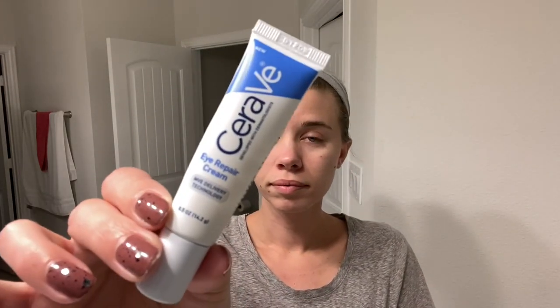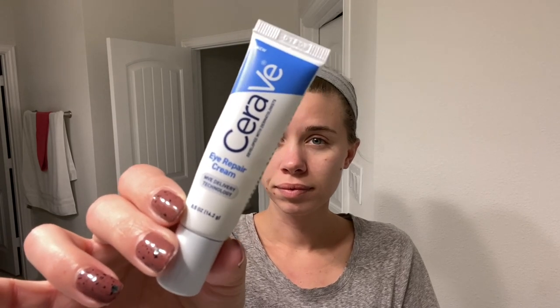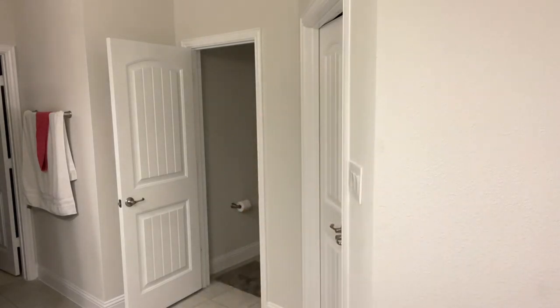I'm fighting some adult acne right now, so it's super important for me to put on my medication and use gentle moisturizers. I really like the CeraVe brand and use it for just about everything skincare.